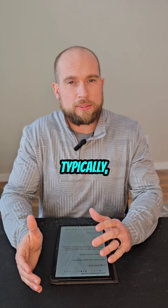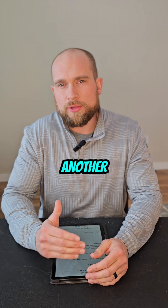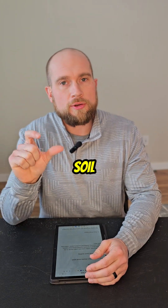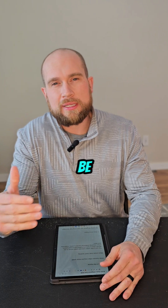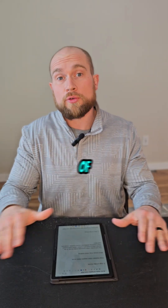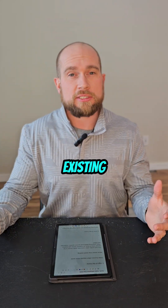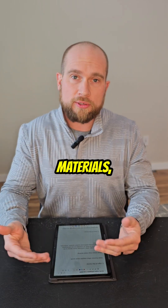Number two: the age of the home. Typically, the older the home, the more expensive it's going to be to mitigate. Older foundations tend to need more sealing. The soil underneath the concrete slab of an older home tends to be a lot tighter and more dense than a newer home, because in the past they wouldn't always put down a layer of crushed stone or a good sub-base underneath the slab. Over time, especially if that soil has clay in it, it will compact and get more dense, making it more difficult to mitigate. We might need to add additional suction points, more materials, and more labor.